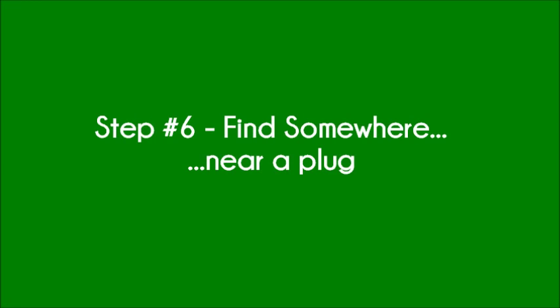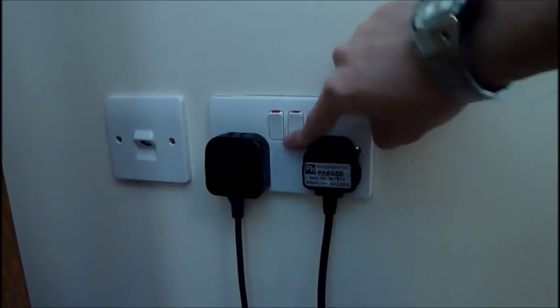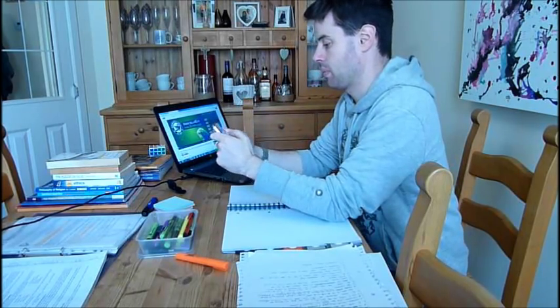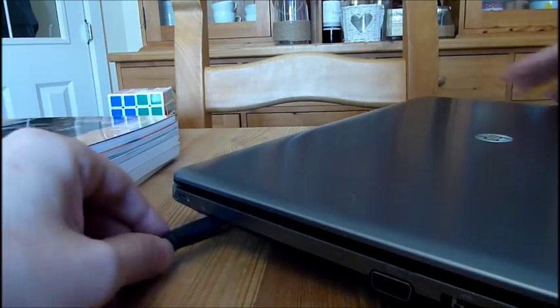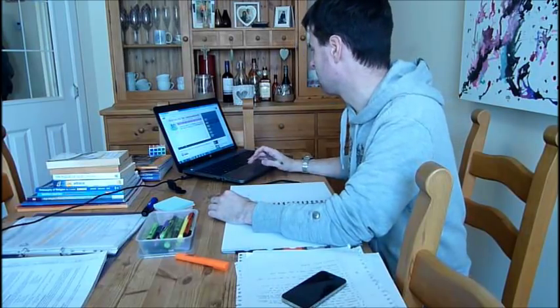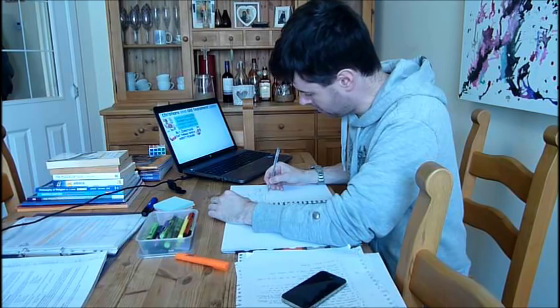Step 6: Find somewhere near a plug. Now there will be some of you who have been told that you shouldn't use any electronic devices when you revise. While I admit that some electronic devices can be a temptation for procrastination, if used well something like a laptop is a great revision aid. This links to step 2 — if you are somewhere where others can see what you're doing, you won't be tempted to waste hours on social media when you should be revising.